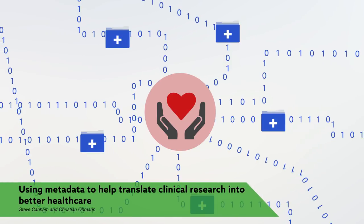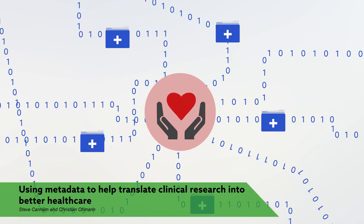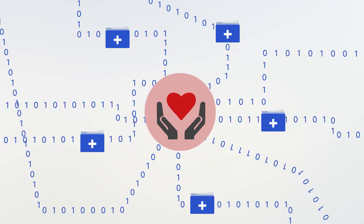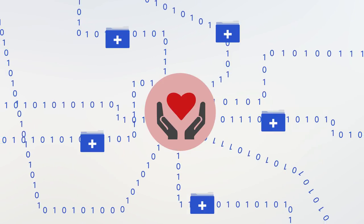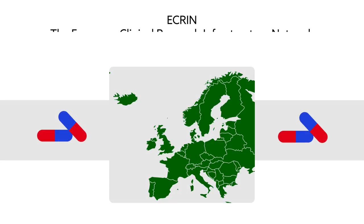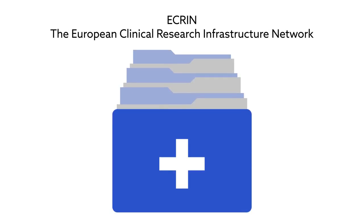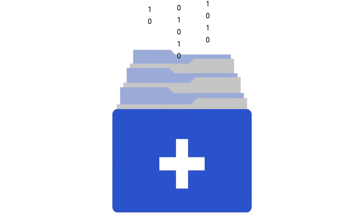Clinical research is crucial to improving medical treatment and health care. But with all the associated data spread across various information storehouses, it's often unclear where the improvement process should begin. To a team of researchers from ECRIN, the European Clinical Research Infrastructure Network, it's a classic metadata problem — an issue of cataloging data about data.